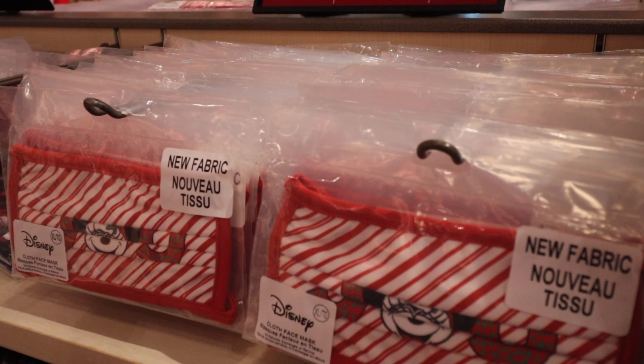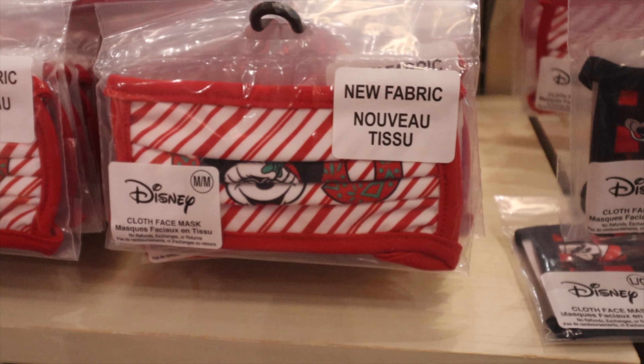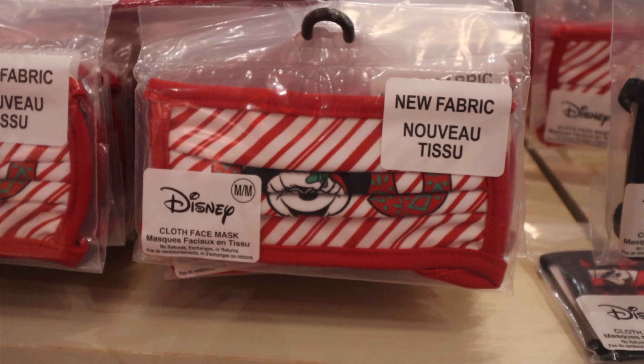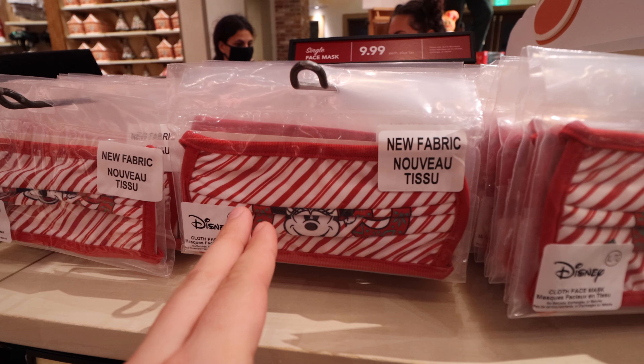Today we're taking a close look at some of the merchandise that has dropped for the holidays at World of Disney, which will eventually make its way all around Walt Disney World. Let's start off with a few of those masks. Disney's thinking of some new designs for those masks all the time. This first one has Joy and candy canes on it — looks super nice and festive.